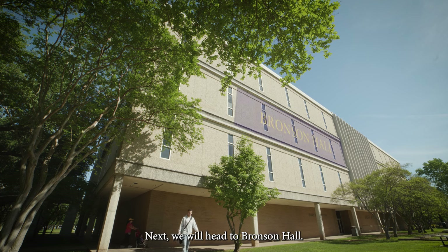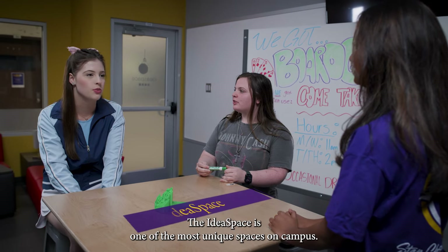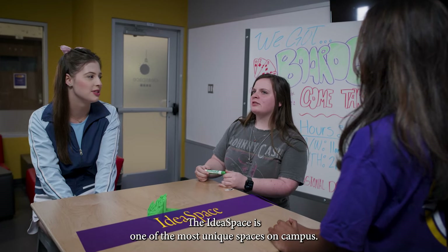Next we will head to Brunson Hall. This is our liberal arts building and has the widest variety of classes. The Idea Space is one of the most unique spaces on campus, designed around the Stanford Design Thinking Model, where faculty teach students how to systematically problem-solve through creative thinking in a minimally technological environment.